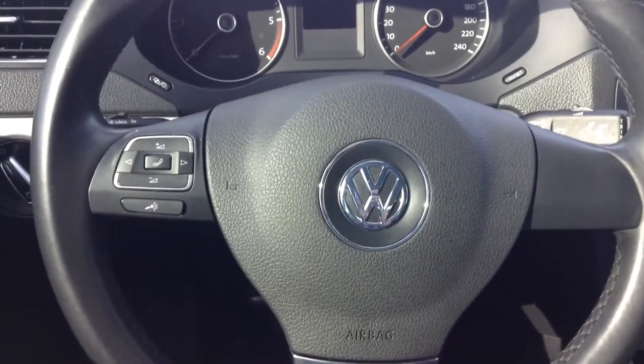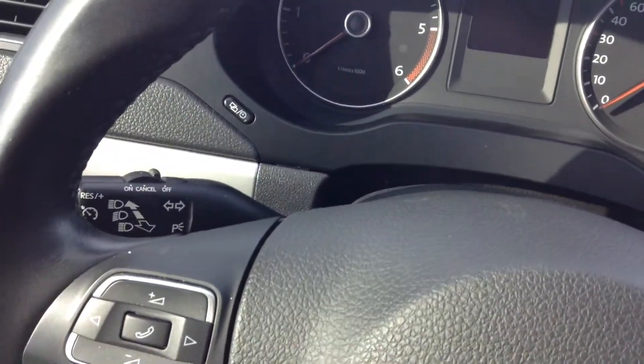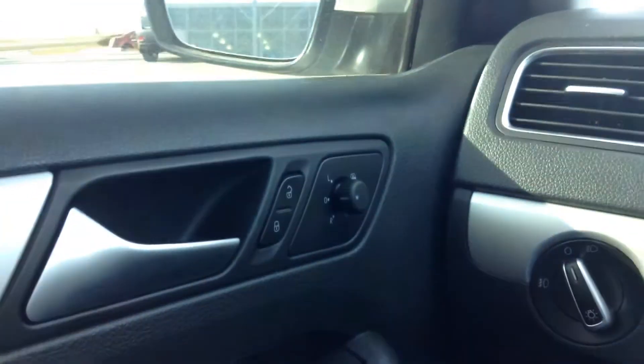Alright Dan, quickly going over some options here for you. Your Bluetooth on the left side of the steering wheel as well as your cruise control. Power mirrors located on the driver door here, power locks and power mirrors up there as well.